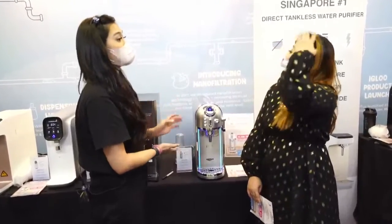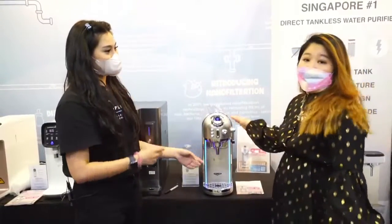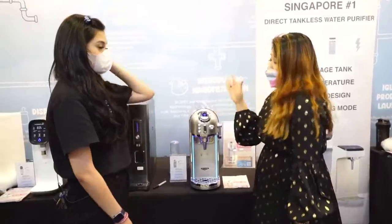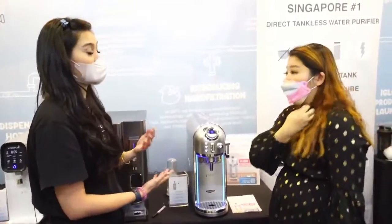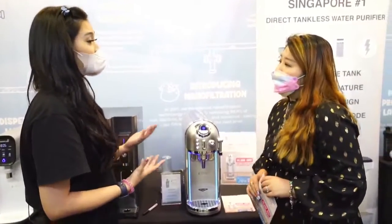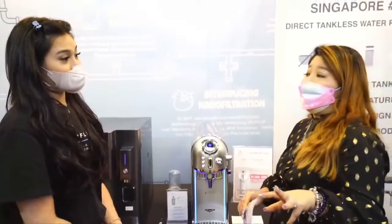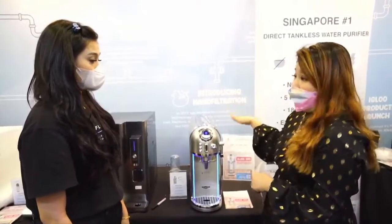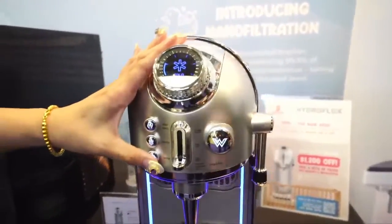This is the first and only stainless steel dispenser in the market. The whole flow path and pump — from the exterior to the interior — is made of stainless steel. That is the unique selling point. It also has a pasteurization function, which is able to stimulate heat internally and then perform a descaling process.